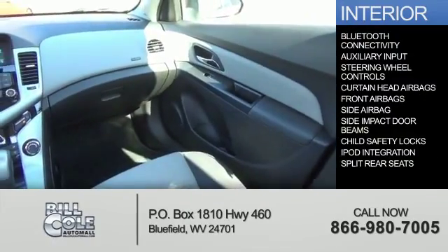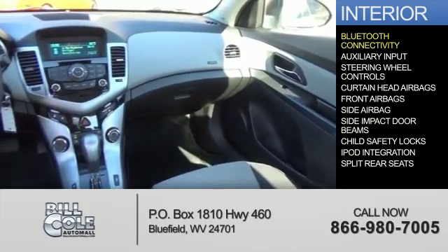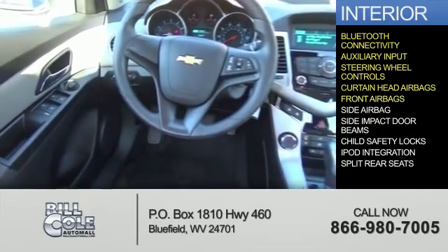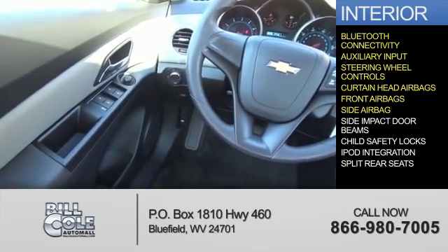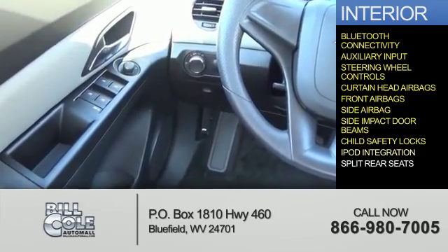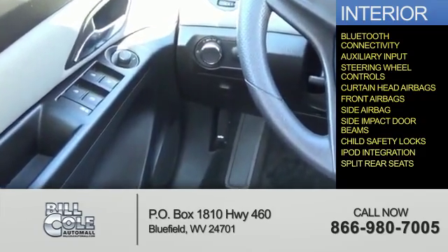Inside, you'll find Bluetooth connectivity, an auxiliary input, steering wheel controls, curtain head airbags, front airbags, side airbags, side impact door beams, child safety locks, iPod integration, and split rear seats.